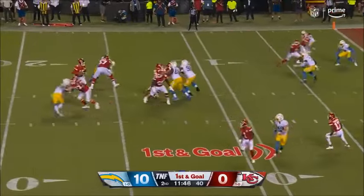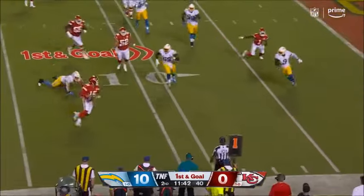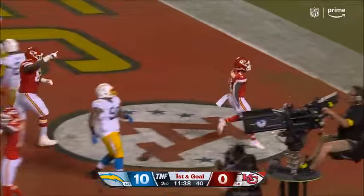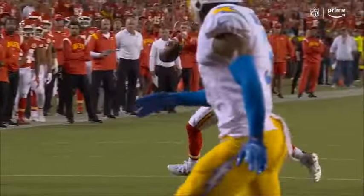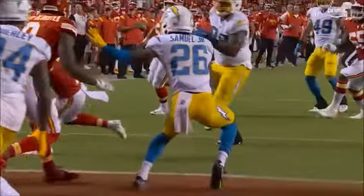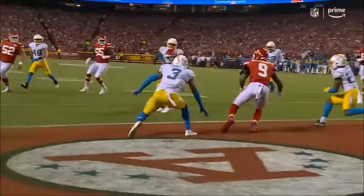First and goal. Mahomes flushed out — can't get him. Sidearms it for a touchdown. So you think you have him and then you don't. Avoids the tackle and then just throws a sidearm fastball for the touchdown.